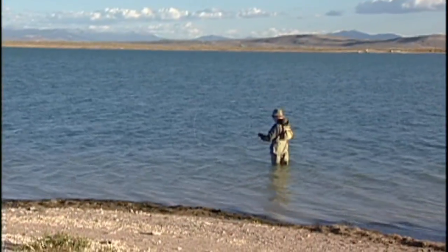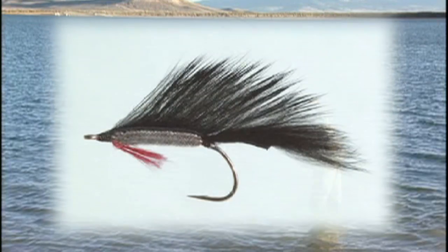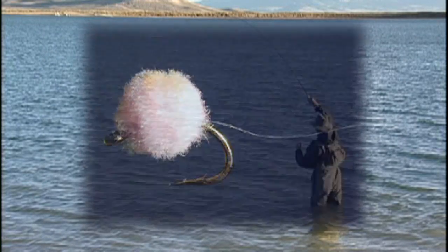Fly fishers also may get in on the action. Proven fly patterns include woolly buggers, zonkers, autumn splendors, scuds, and flashtail hot eggs.